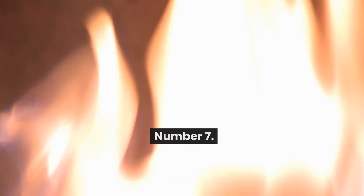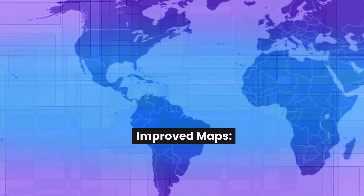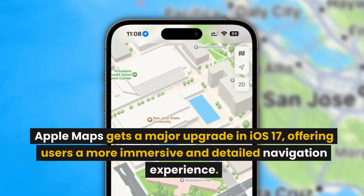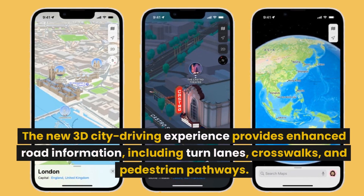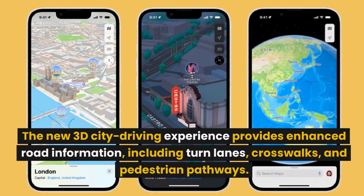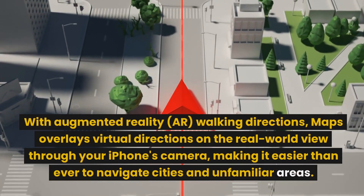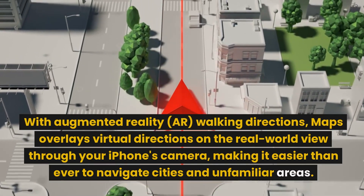Number 7: Improved Maps. Apple Maps gets a major upgrade in iOS 17, offering users a more immersive and detailed navigation experience. The new 3D city driving experience provides enhanced road information, including turn lanes, crosswalks, and pedestrian pathways. With augmented reality (AR) walking directions, Maps overlays virtual directions on the real-world view through your iPhone's camera, making it easier than ever to navigate cities and unfamiliar areas.